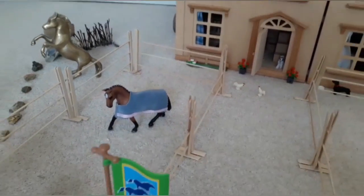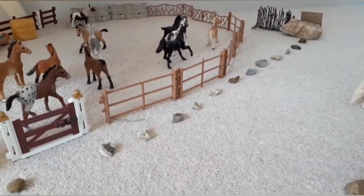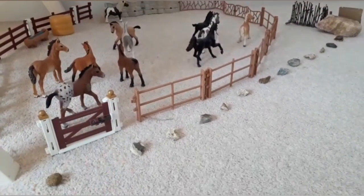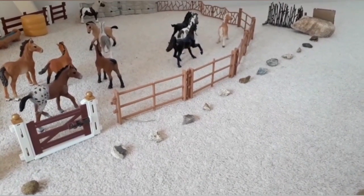Coming back up and out of the stables. If you come to the left you'll get to the first paddock that we saw earlier. Foals, yearlings, geldings, and mares can go in here — it's a huge paddock, though I think it's just mainly foals in here right now.